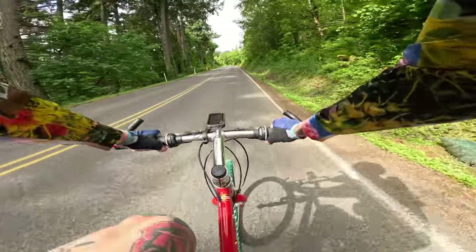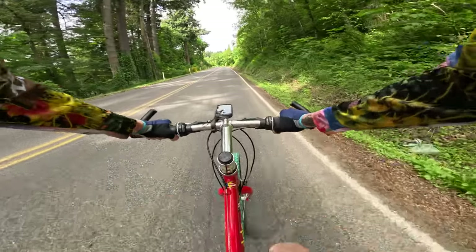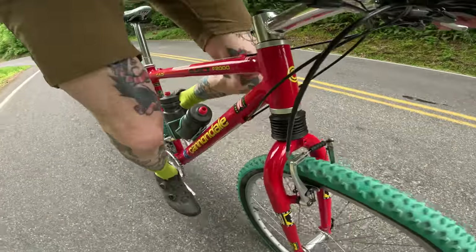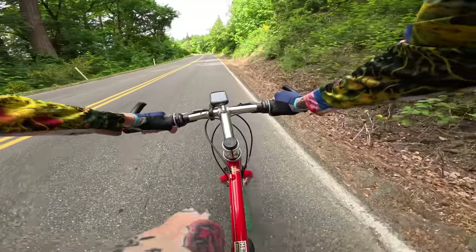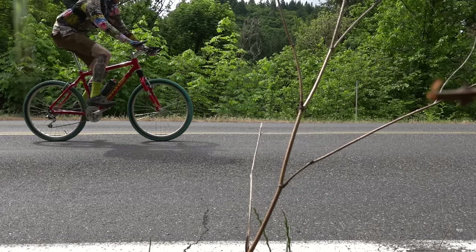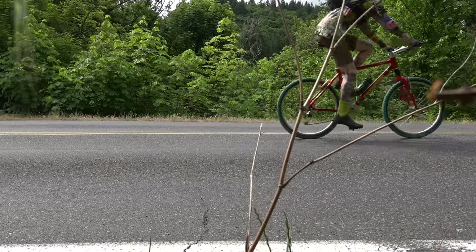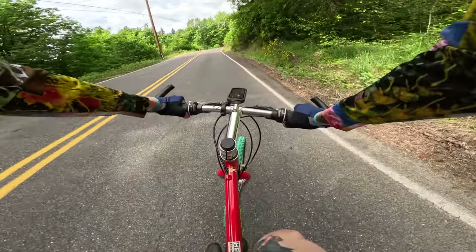Climbing a 12% grade, it just kind of noodles along. The head shock is constantly moving — it does not lock out completely, so that's where a little bit of my energy is going. These tiny 26-inch wheels, they're taking a cut.